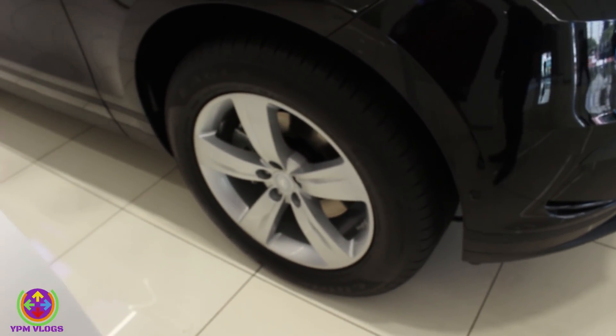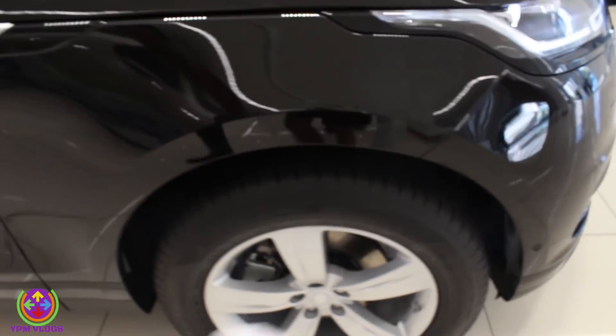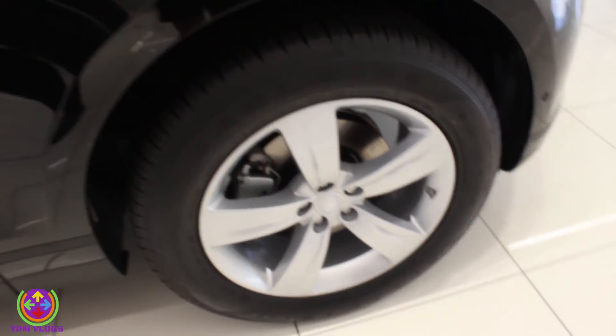And what about the alloy wheels? You are getting 5-spoke alloy wheels in this car — 5-spoke alloy wheels, R19.